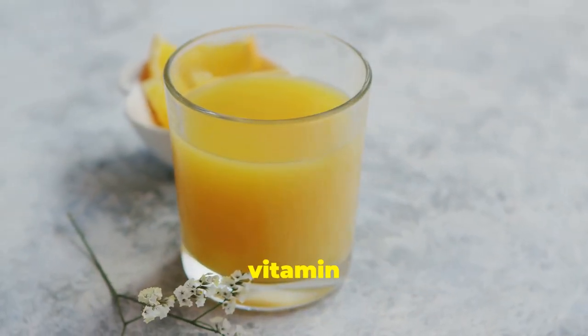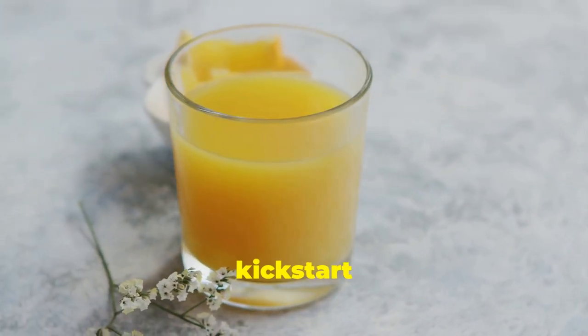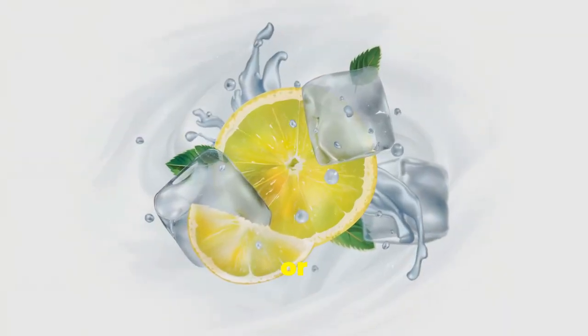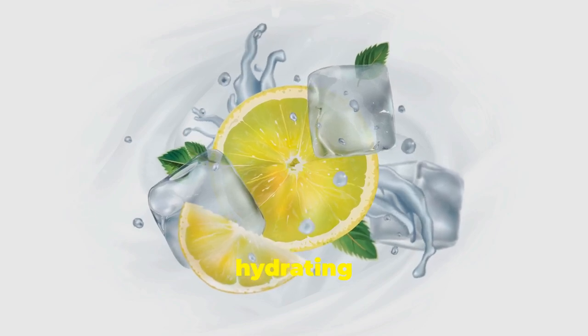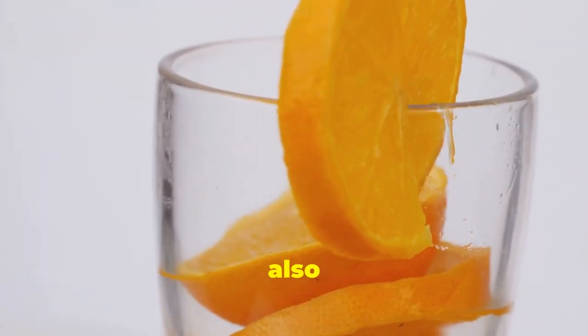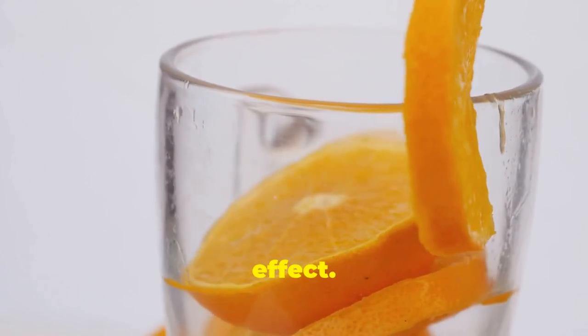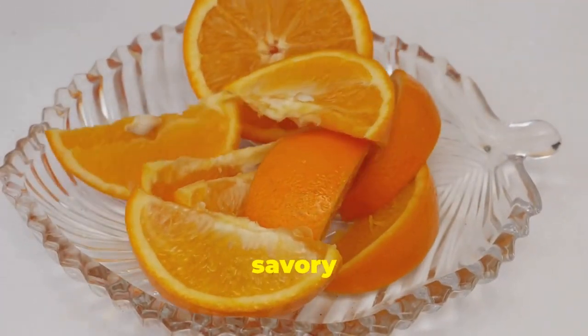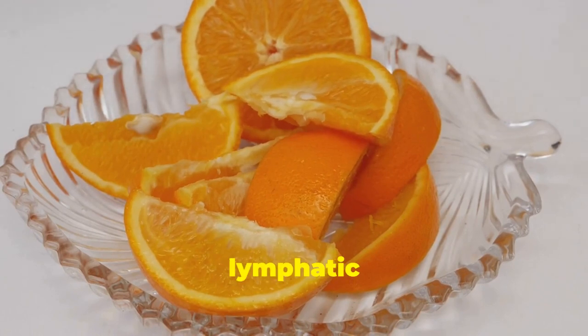Start your day with a refreshing glass of freshly squeezed orange or grapefruit juice to kick-start your lymphatic system in the morning. Add a squeeze of lemon or lime to your water throughout the day for a flavorful, hydrating, and gently detoxifying boost. You can also add citrus segments to salads, desserts, or even savory dishes for a burst of flavor and lymphatic support.